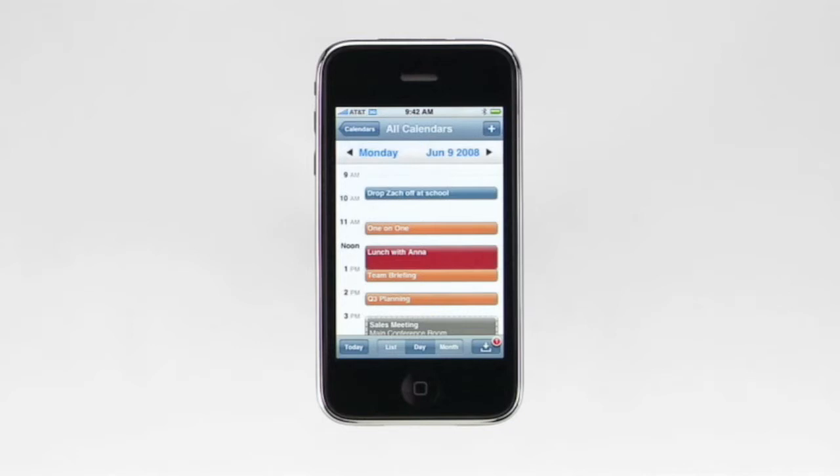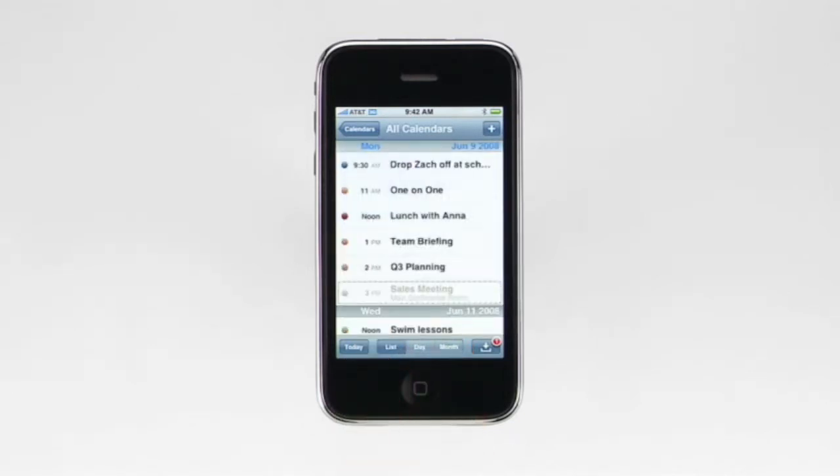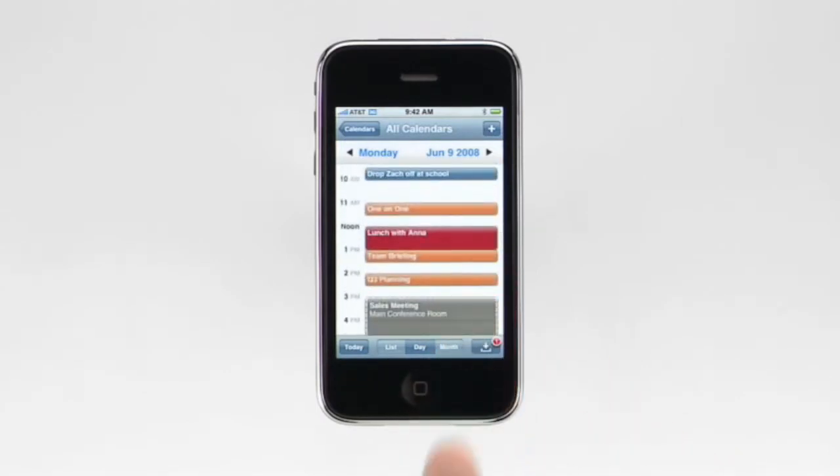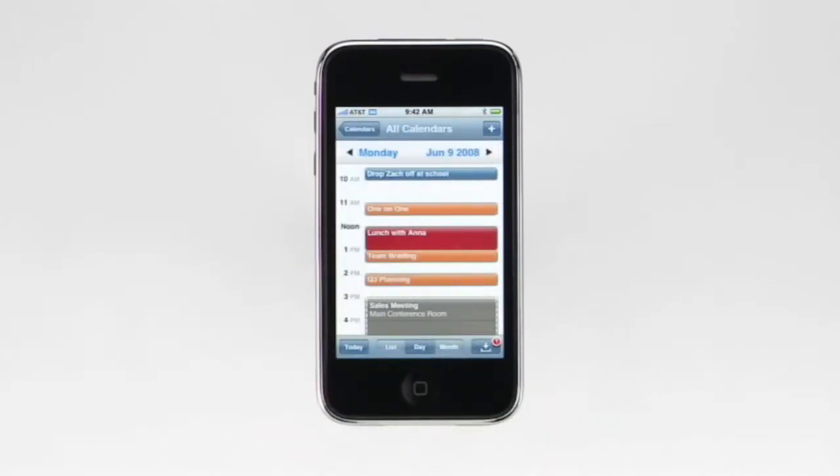Staying on top of your schedule is a snap with the calendar on iPhone. You can sync your appointments and events with a Mac or PC via iTunes. Or if you use the MobileMe service or Microsoft Exchange, you can wirelessly keep your calendar up to date even when you're out and about. Tap calendar and then choose from one of three views: month, list, or day. Within the day view, I can scroll through the events in my calendar to see what's coming up, and then tap on an event to see the details. To add a new calendar event, I just tap here. You've probably noticed that my appointments are different colors. That's because I've organized them on my desktop computer into different calendars and iPhone keeps them that way. If you wirelessly sync your calendar with Microsoft Exchange, you can receive and accept meeting invitations from your colleagues. A list of all pending invitations can be viewed here, and individual invitations also appear on your calendar.